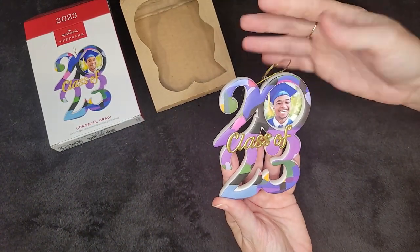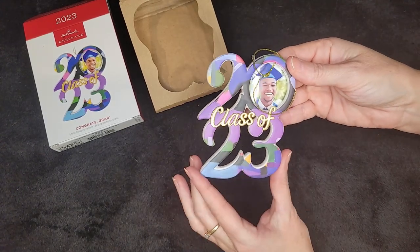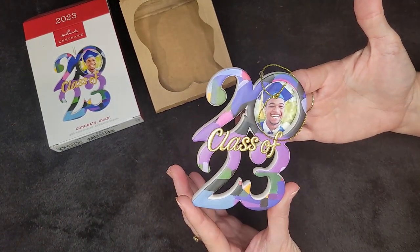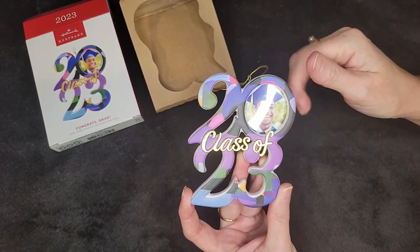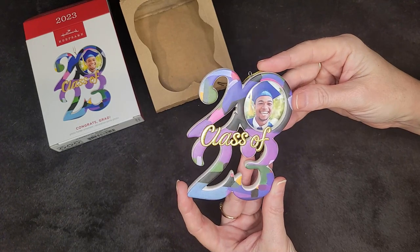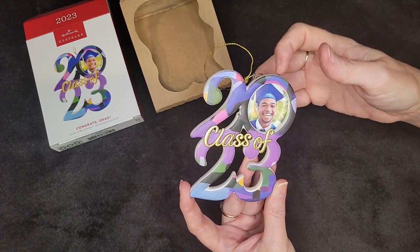It is a nice ornament — pretty colors. One of Caitlyn's favorite colors is purple, so I think she'll like that. It's got a bit of a cheap tie on it — you can always change that if you want. That would be nicer with a ribbon, but that's my opinion.